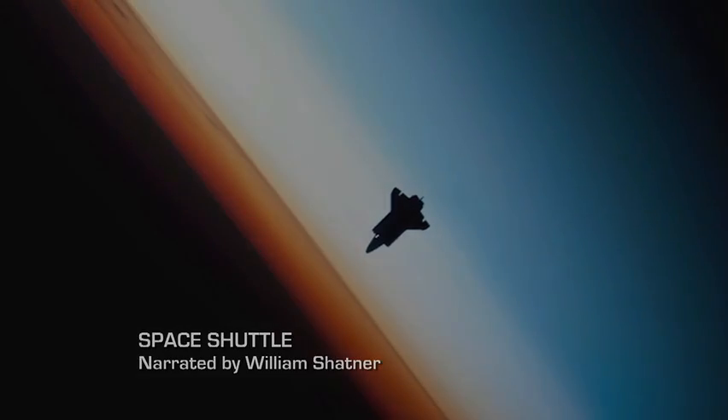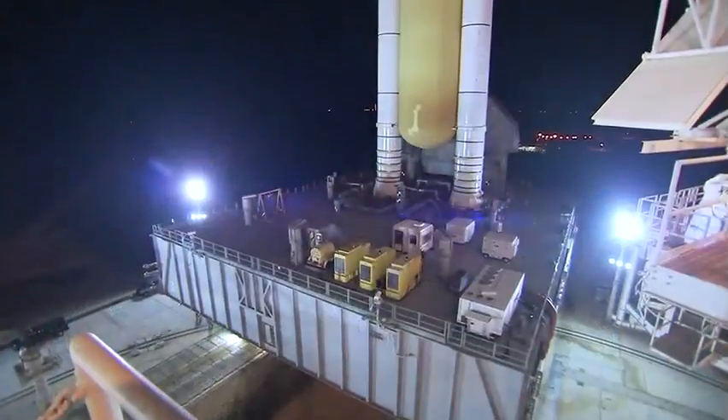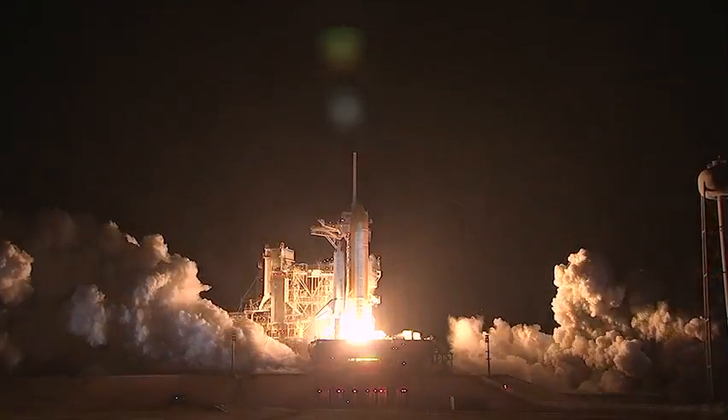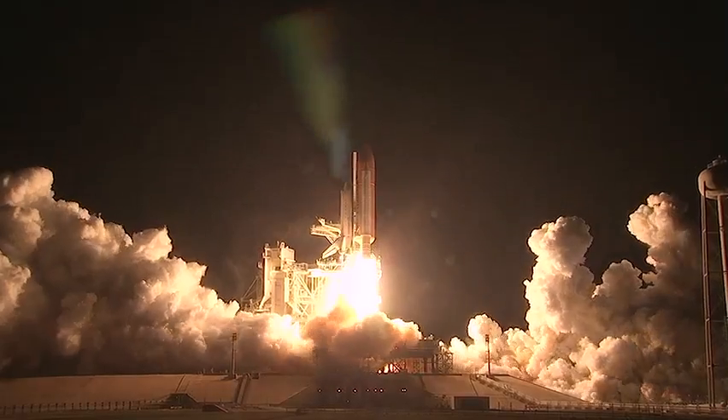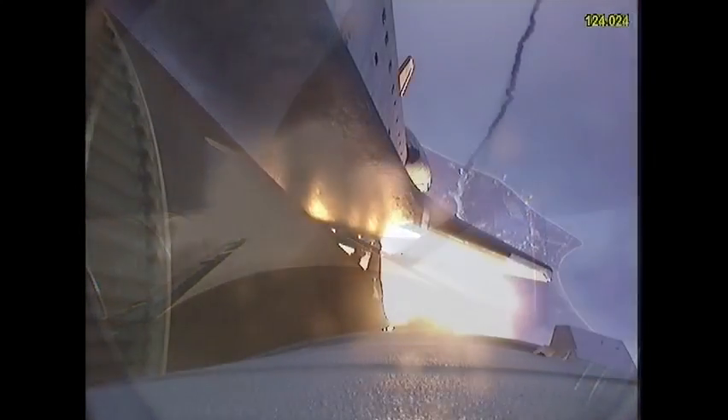Space Shuttle Endeavour is rolling out to Launch Pad 39A at NASA's Kennedy Space Center in Florida. In 24 missions, flown over 20 years, Endeavour has logged more than 103 million miles in space. The last of NASA's shuttles to be built, Endeavour prepares for her final flight, STS-134.